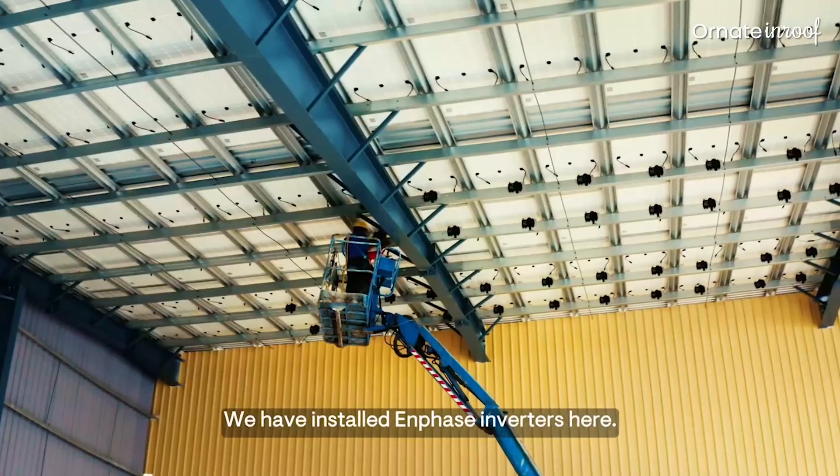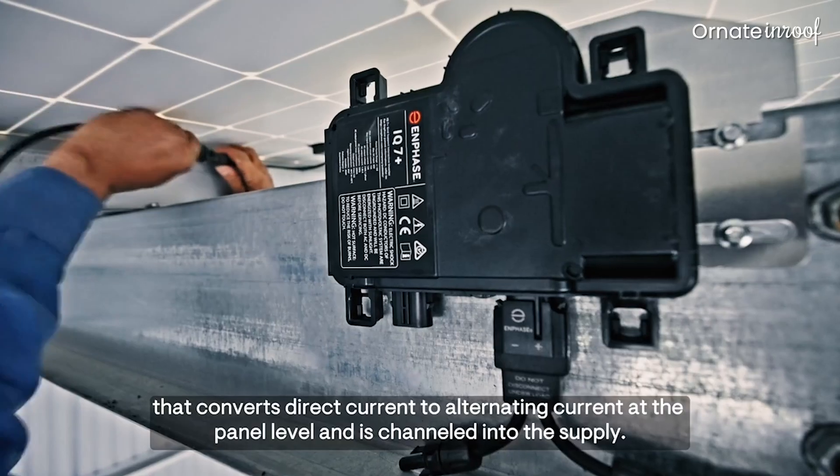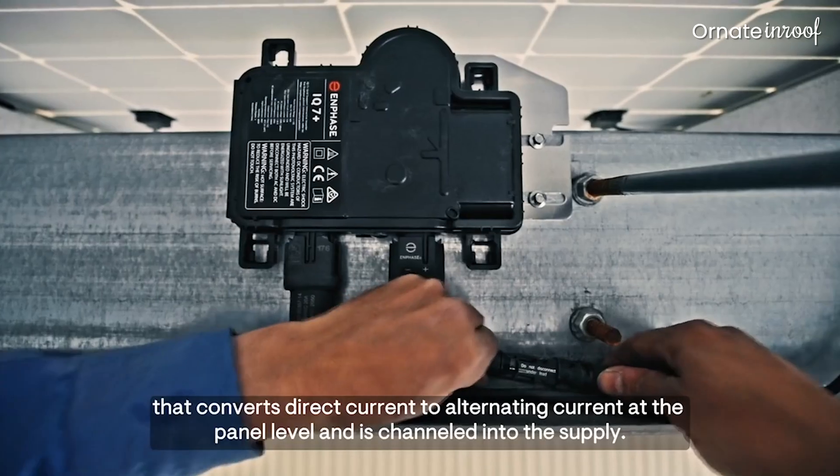In this system, the inverters are placed on the Enphase platform. Under each panel, we have placed a single microinverter that converts the DC current from the panel into AC current.